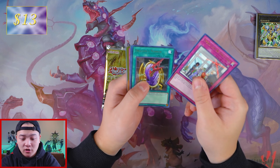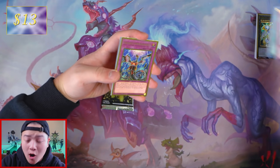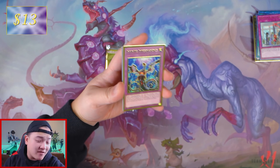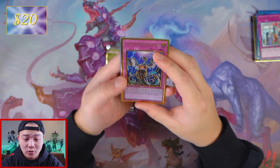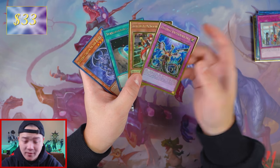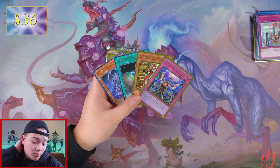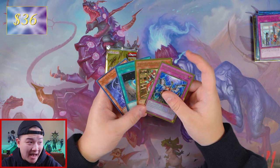We got There Can Only Be One, Dragon's Mirror... oh my God — Infinite Impermanence keeps saving our butts! So far I believe we made $13 back, but Infinite Impermanence is $20, so we're gonna add $20 to our tab. Absolutely phenomenal. And we got Kitkallos right here, which is pretty good. Actually, I'm trying to pull a Factory Error card like I did last time — that would be phenomenal. Kitkallos is $3 at the moment, and Impermanence is $20 — we're gonna add $23 to our tab. We got $36 back off of just opening Maximum Gold. This set is literally a game changer.